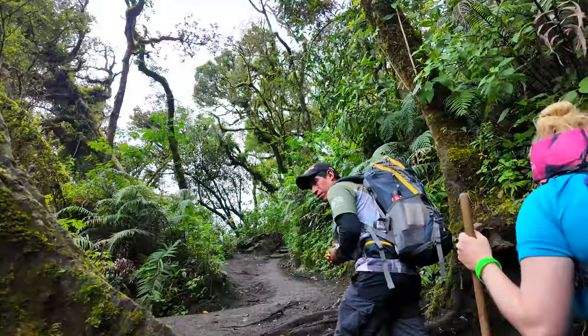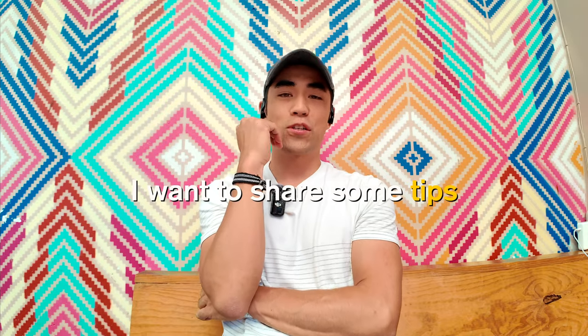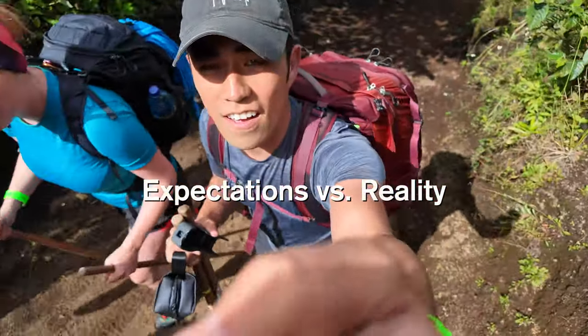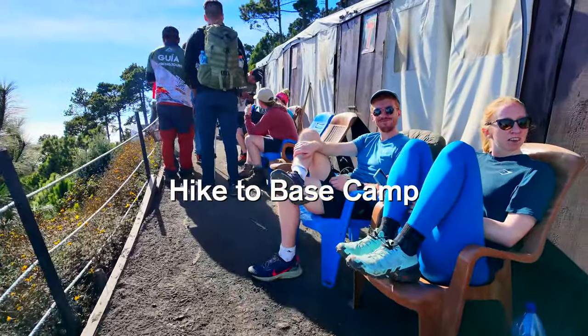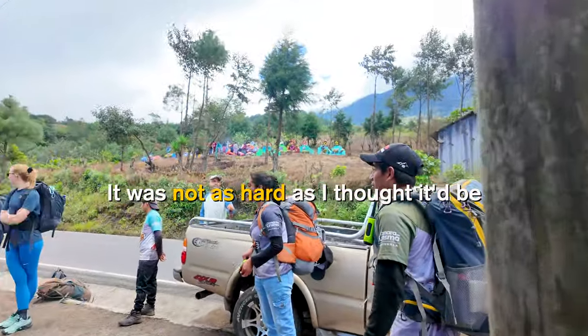Yesterday I finished the hike to the Acatenango volcano in Antigua and I want to share some tips and some expectations versus reality. The main hike to base camp I thought was going to be extremely difficult and I wasn't sure if I was prepared for it. It definitely was difficult, but it was not nearly as hard as I thought it was going to be.